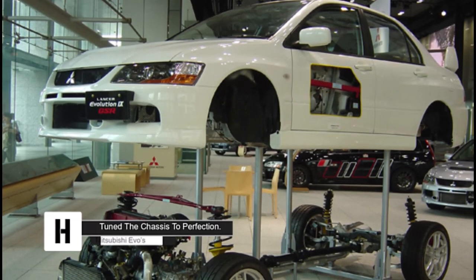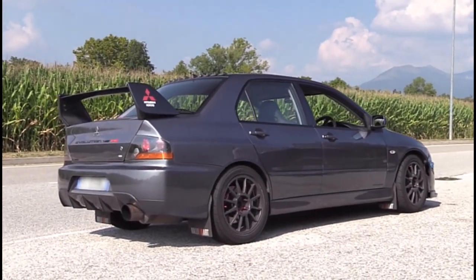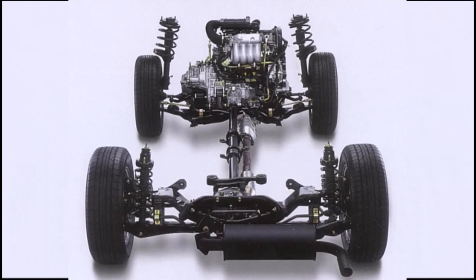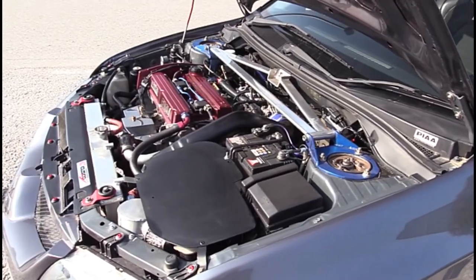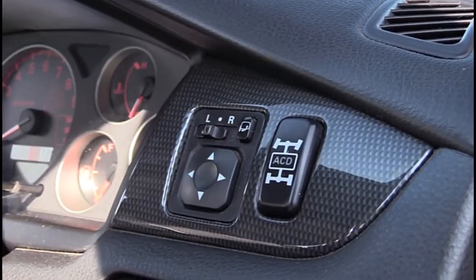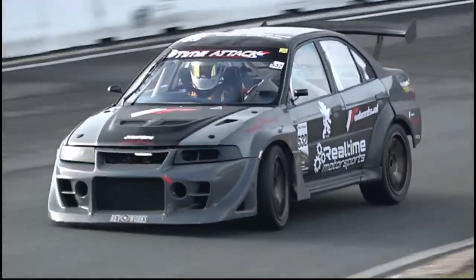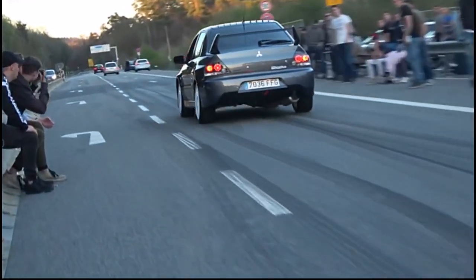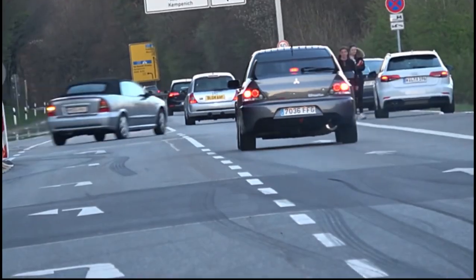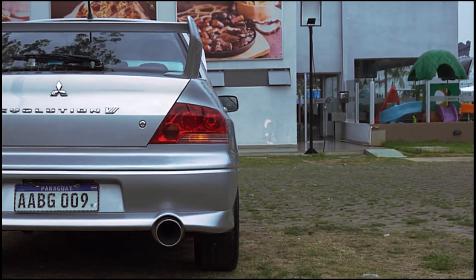Mitsubishi tuned the Evo's chassis to perfection. Aside from a fantastic powertrain, every iteration of the Lancer Evolution also boasted immense chassis capabilities, starting with racing suspension and standard all-wheel drive on all generations. However, just as the engine received upgrades over the years, the Evo's chassis received the exact same treatment. For the 4th generation, or the Lancer Evo IV, Mitsubishi added Active Yaw Control (AYC) to the vehicle's transmission, which allowed the ECU to determine how much power to send to each individual wheel depending on the circumstance. This upgrade didn't just make the road Evos better — it also helped Mitsubishi's rally team win various titles in a row.